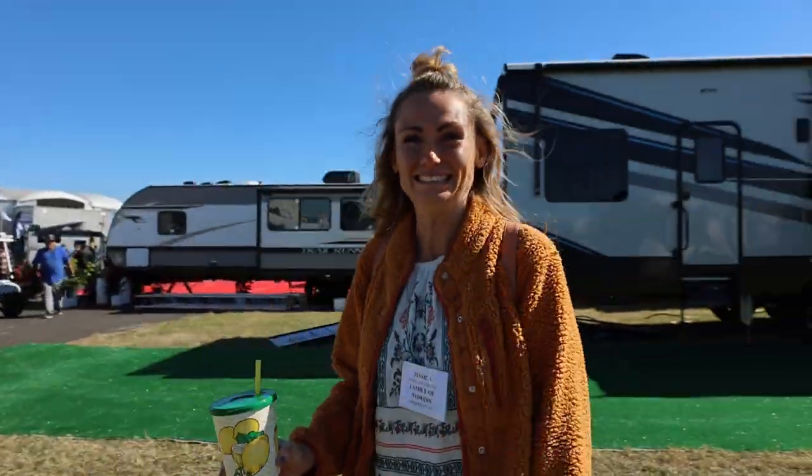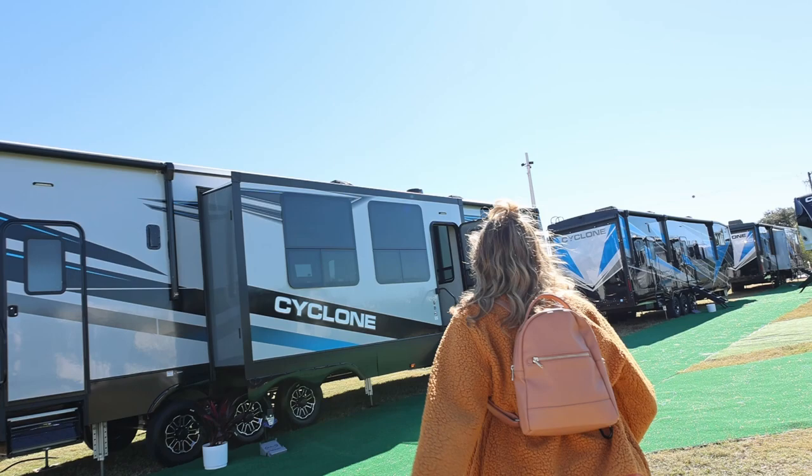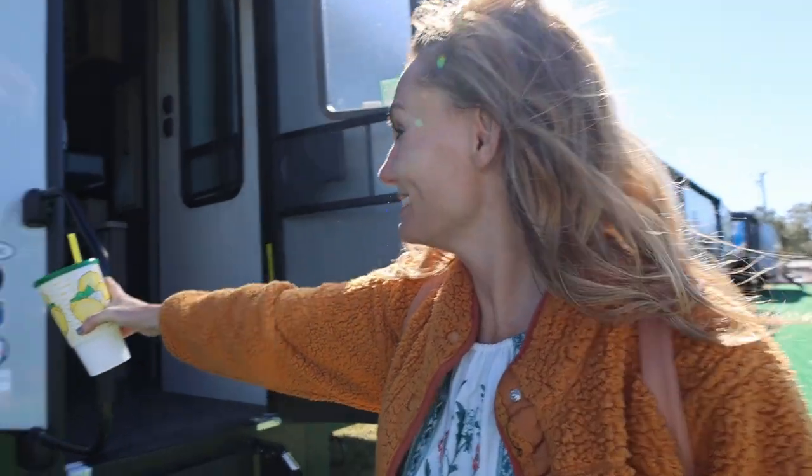We just found the Cyclone at the RV show. We walked up around the corner and were like, oh my god, it's a Cyclone — and it's a really big one. We gotta go inside of it right now. Oh my god, I'm so excited, this is it — the 4014.